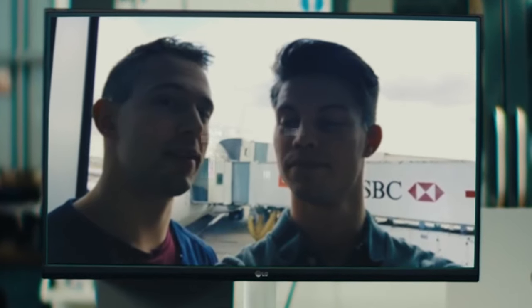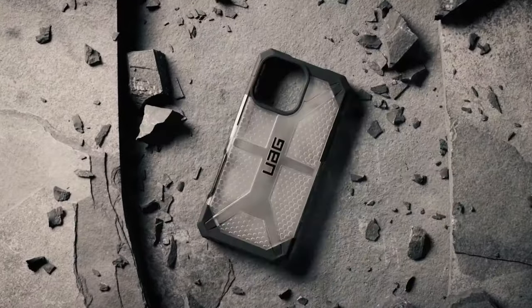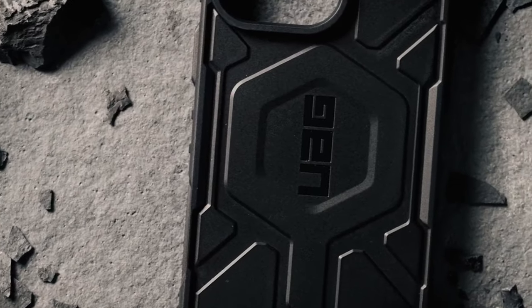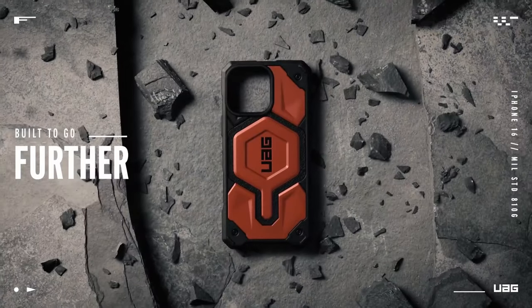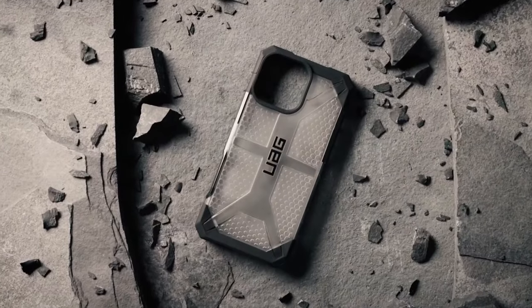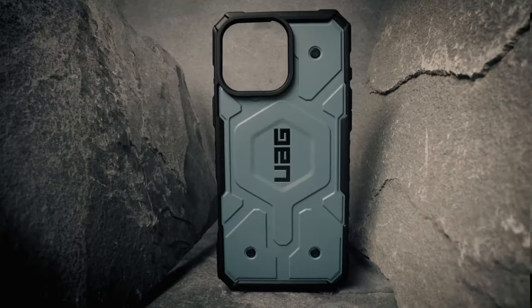At number 3, the Urban Armor Gear UAG bundle features two standout products: the Pathfinder clear case for the iPhone 16 Pro Max and the UAG magnetic ring stand. The case features an elevated co-molded design that combines a feather-light composite construction with a hard outer armor shell. The impact-resistant soft core is engineered with a hex pattern that significantly enhances shock absorption. Notably, this case is made with 25% recycled materials, making it a sustainable choice without compromising performance. The low-profile perimeter edge with traction grip allows for secure handling, while oversized tactile buttons deliver a satisfying click feel.